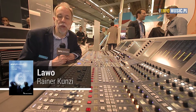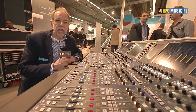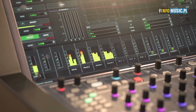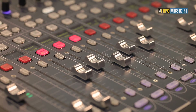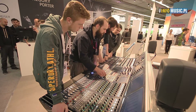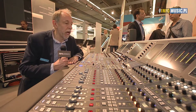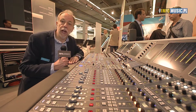We are here at the LAVO booth at Pro Light & Sound 2016. I'm sitting in front of our flagship desk, the MC66. It's an unbelievably nice desk, used in many big OB vans and other applications all over the world. The Olympics is one of the big events where we use this. It's our flagship console with a lot of details on the surface for quick access. You can have up to 800 channels, a few thousand inputs, center section — all touchscreen operated.